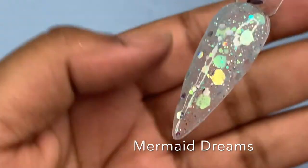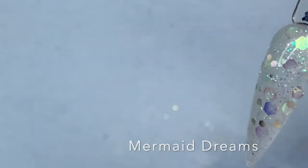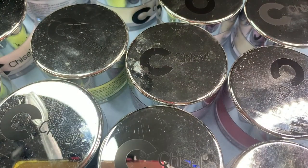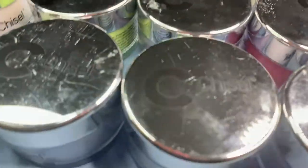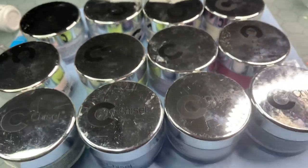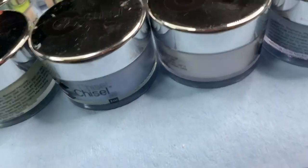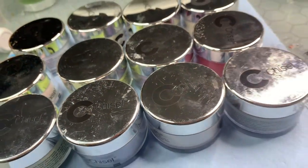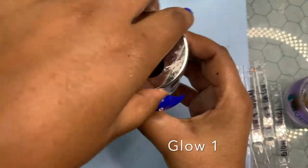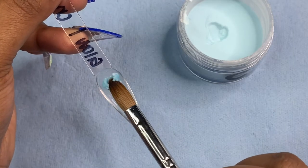Last but not least of her collection, this is Mermaid Dreams — I really like this powder as well. It's like a blue background to this one too. Here are my Chisel powders that I'm going to swatch today — I got a couple of ombre colors, a solid color, and some glow powders. If you've sat in my chair, you know that I am a huge Chisel fan.